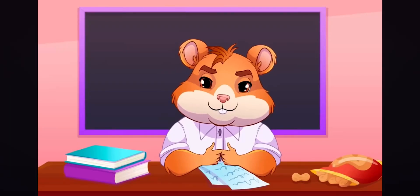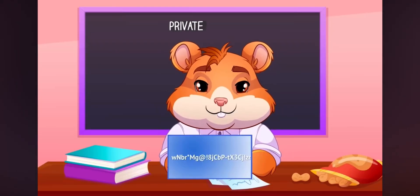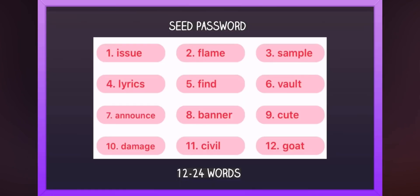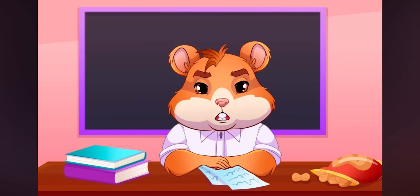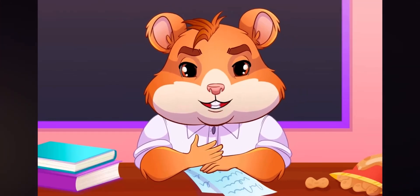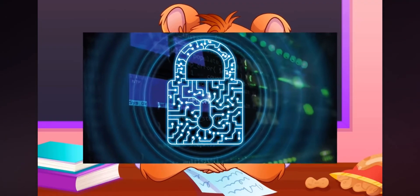To access your peanuts, you'll need a wallet's key — it's not an actual key, it's a password. It can be private, an alphanumeric string, or a seed phrase: 12 or 24 words that you choose. It's important to write down your seed phrases somewhere offline and keep it away from everybody else. Non-custodial wallets are considered more secure.